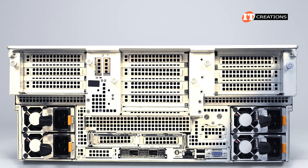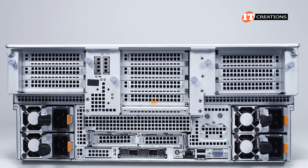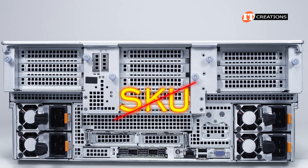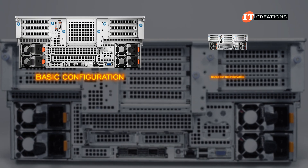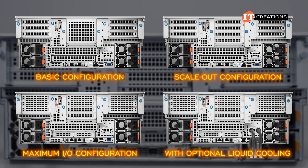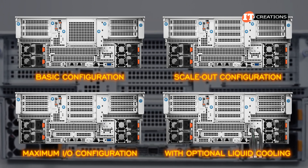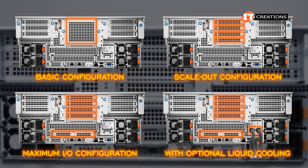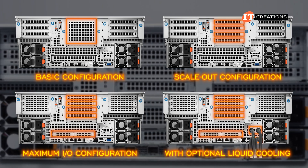Just like the front, there are a few different configurations for the back of the system — no need to create a separate SKU for each. There is a basic configuration, scale-out configuration, maximum IO configuration, and also one with optional liquid cooling. For those configurations, we are basically looking at PCI slots and optional OCP 3.0 mezzanine card slots, with a mix-and-match option available too.